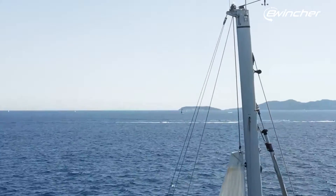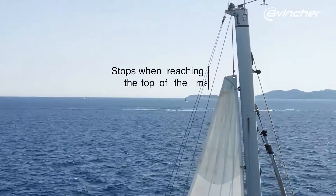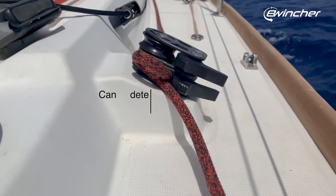This means the system can promptly detect scenarios like the mainsail reaching the top of the mast, or encountering a tangled knot.